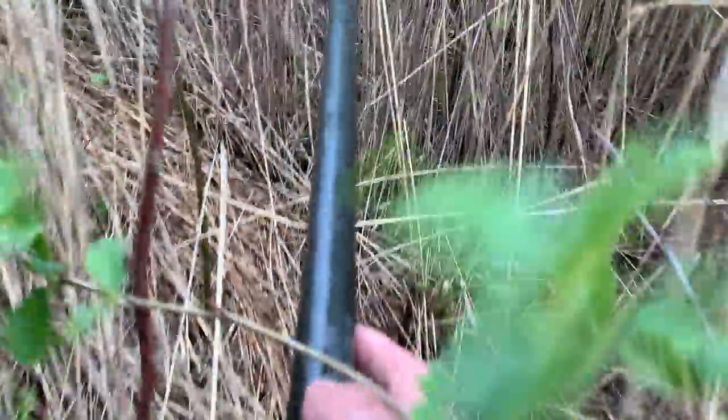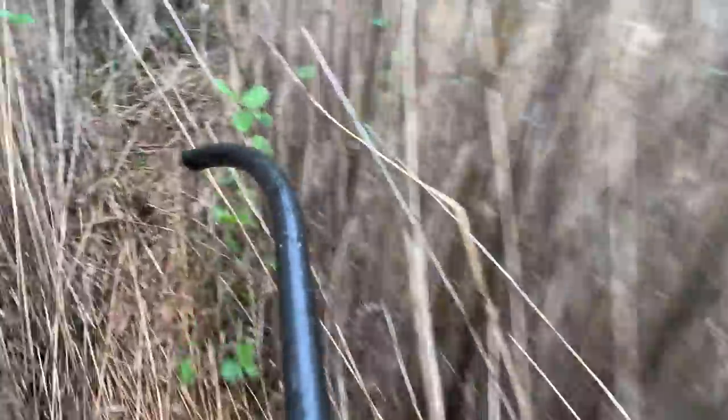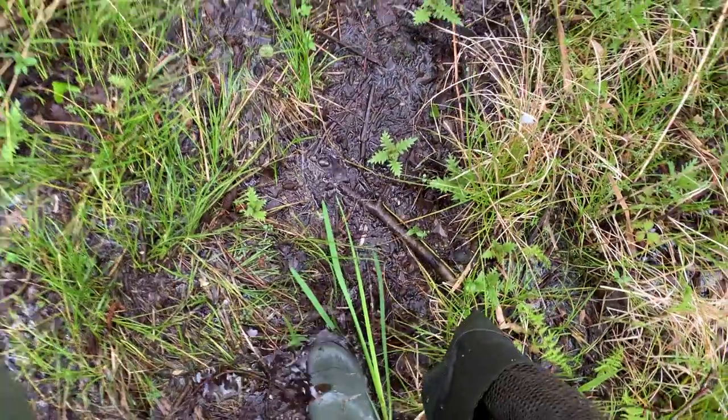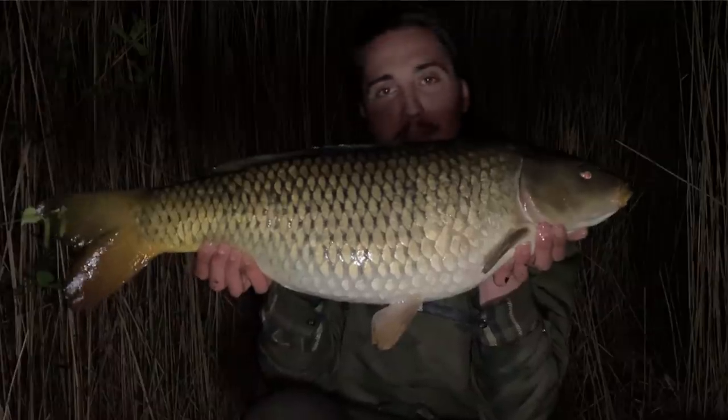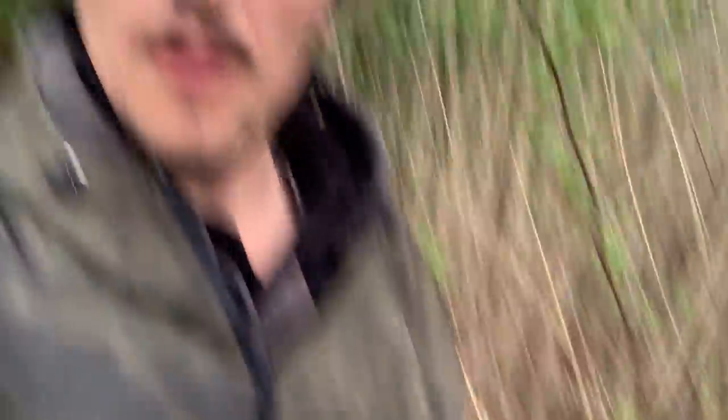Just on a little baiting-up mission in the rain. Heading to the spot — about halfway, just about to go through the swamp. Fishing tomorrow. Fished Tuesday, yesterday — caught a nice little common, heard a few fish roll as well, so definitely in the area. Just got to the spot — little bait-up mission, in the old pouch, a few craves and a few tigers as well. Buzzing, let's get a bit of gear in.